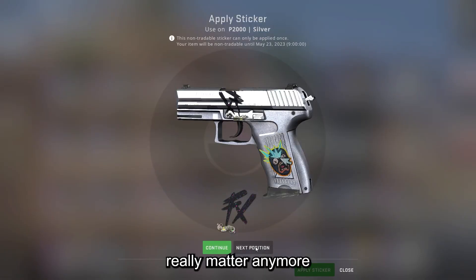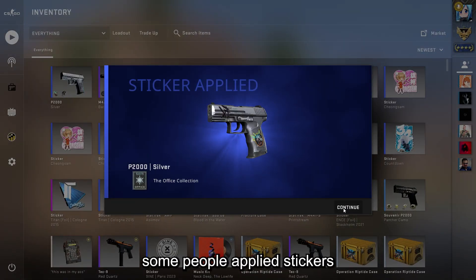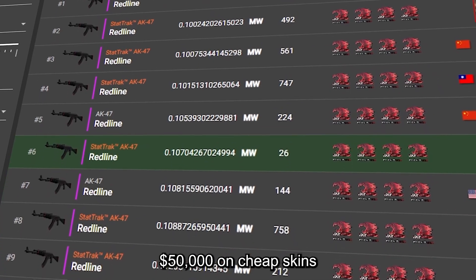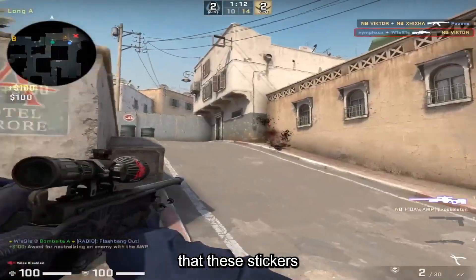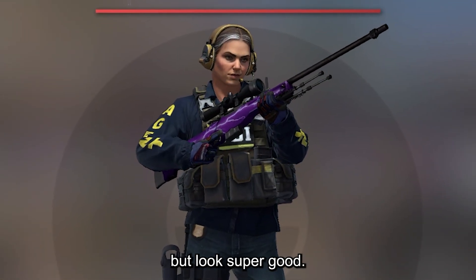But the price doesn't really matter anymore when you apply them on a skin, because that means they are gone, at least kind of. Back in the day some people applied stickers which today are worth over $50,000 on cheap skins like the AK Redline or Blue Lemonade. You can't even blame them because no one knew that these stickers would be worth anywhere near as much as they are now. But today we are going to talk about some crafts that were made when these stickers already had an insane price but look super good.